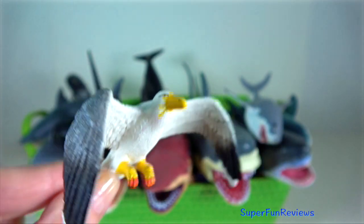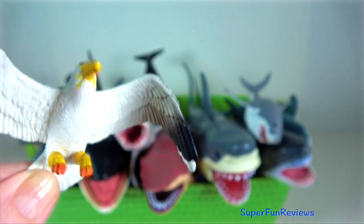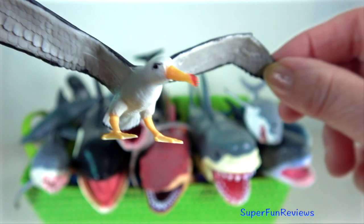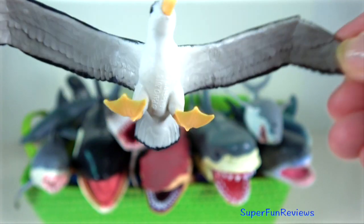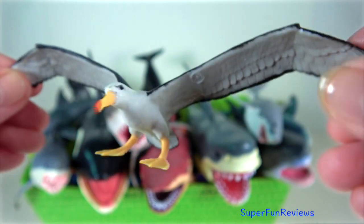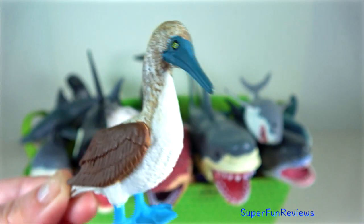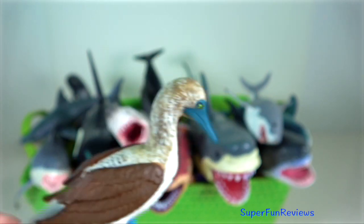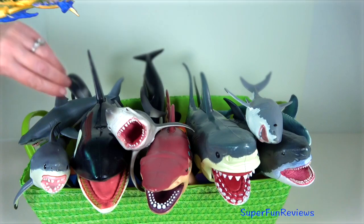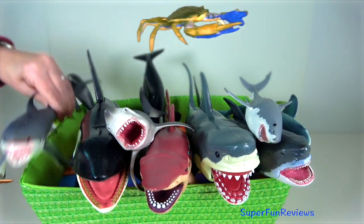Seagull — they nest in large, densely packed, noisy colonies. Albatross are able to glide long distances with their wingspan of 3.7 metres. Blue-footed booby — males display their feet in an elaborate mating ritual by lifting them up and down while strutting before the female.